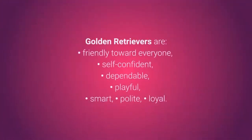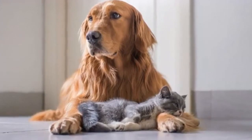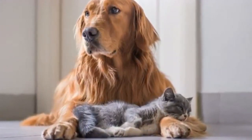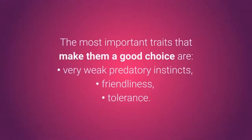Golden Retrievers are friendly toward everyone, self-confident, dependable, playful, smart, polite, and loyal. With a bit of teaching and training, Golden Retrievers will accept you, your children, other dogs, and even other small animals such as cats, bunnies, hamsters, etc. The most important traits that make them a good choice are very weak predatory instincts, friendliness, and tolerance.